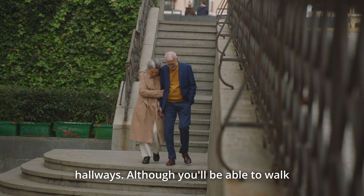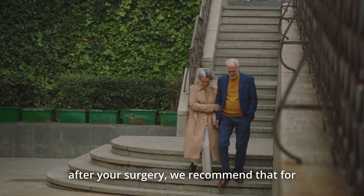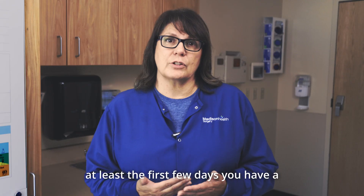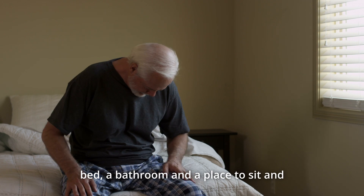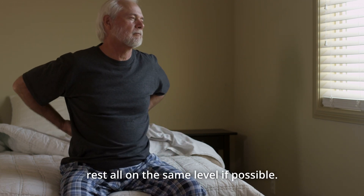Although you'll be able to walk up and down the stairs at some point after your surgery, we recommend that for at least the first few days you have a bed, a bathroom, and a place to sit and rest all on the same level if possible.